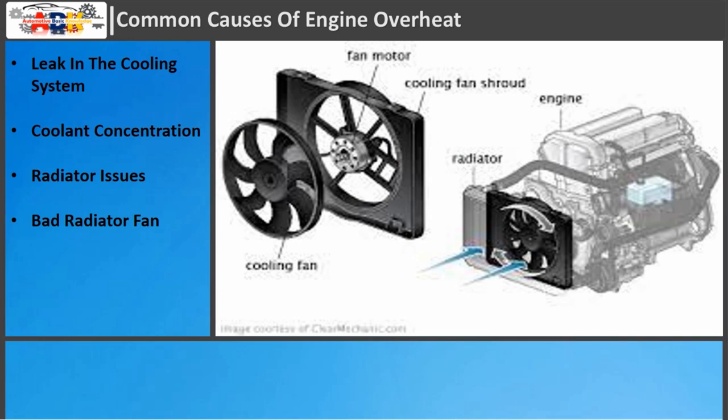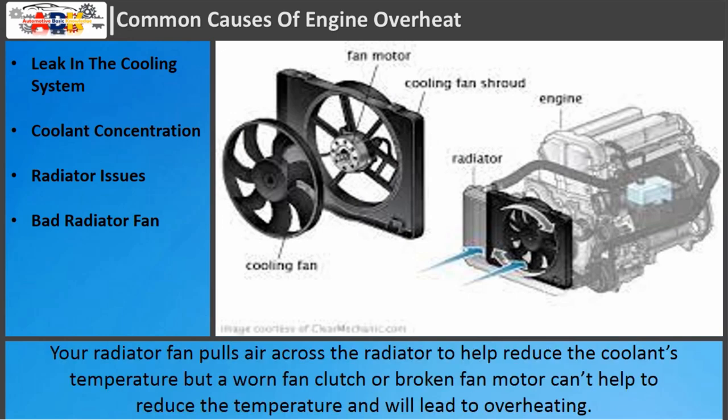Bad radiator fan: Your radiator fan pulls air across the radiator to help reduce the coolant's temperature, but a worn fan clutch or broken fan motor can't help to reduce the temperature and will lead to overheating.